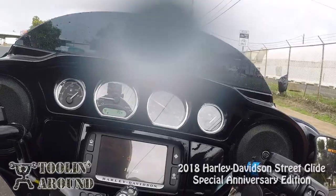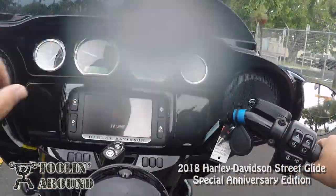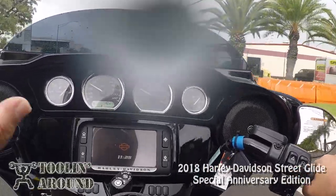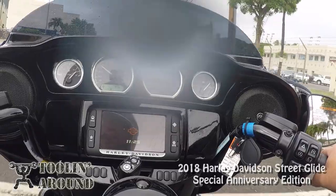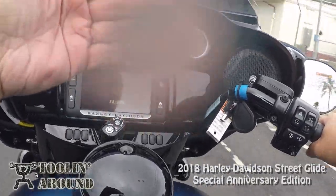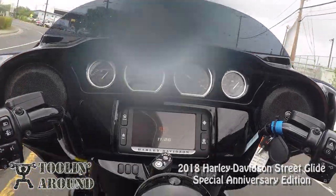I recently rented an Ultra Limited, which has the Street Glide type fairing, and the mirrors were on the handlebars and not on the fairing. I think I like them on the fairing better, like this one — it gives you a little more room up here. That's one of the things about the Street Glide if you come from a Road Glide: the fairing seems closer. On the Road Glide, everything is a little further away, and the fairing is on the chassis, not on the handlebars like this Street Glide.